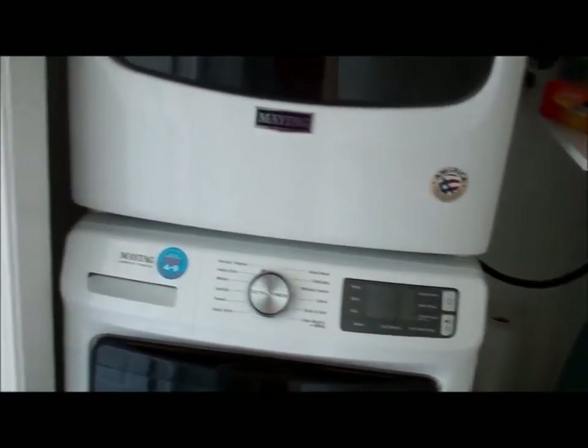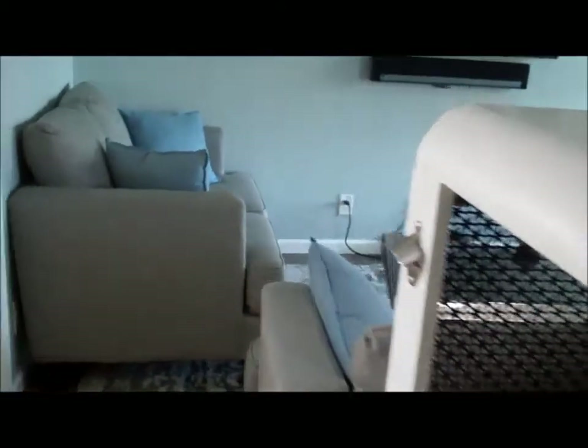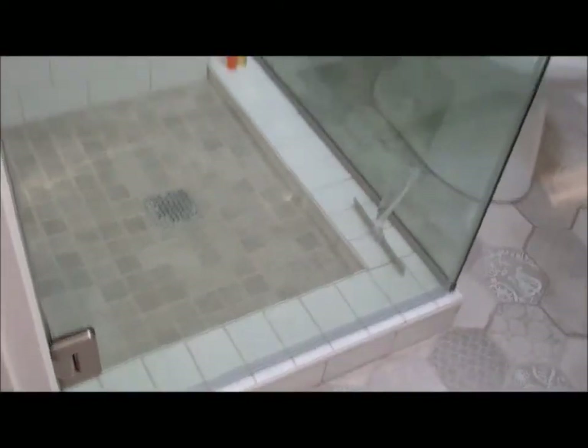The washer and dryer are stackable, full size. And then there's the other bedroom — these bedrooms are not huge but they're not small. Right off the living room you have the other bath.